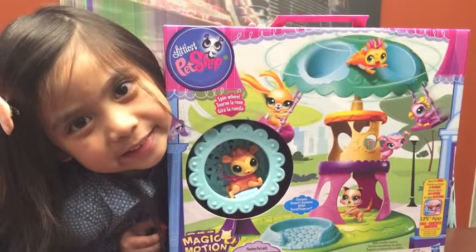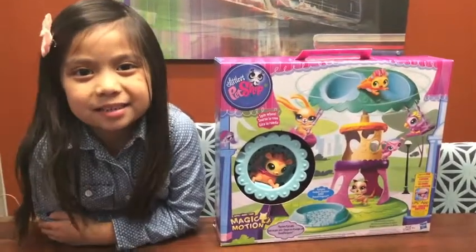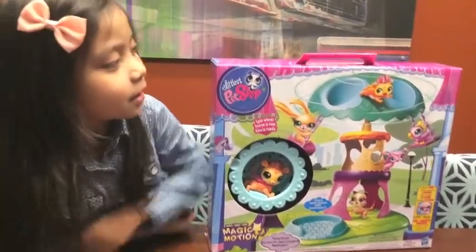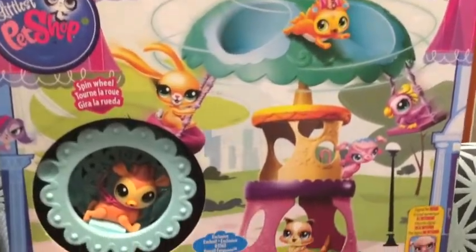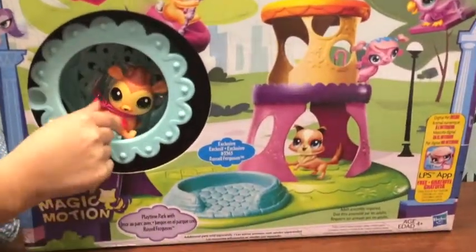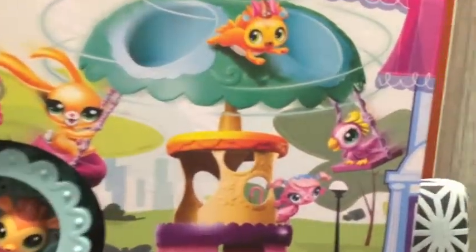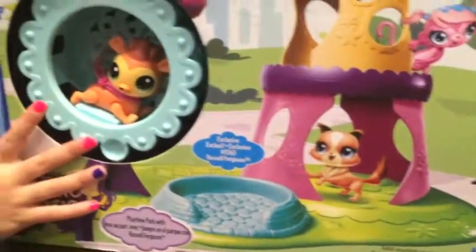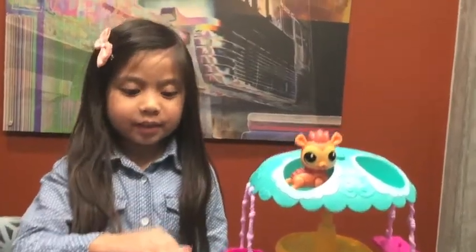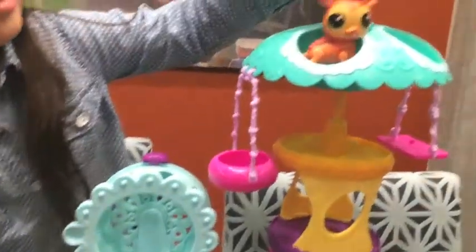Welcome back to Toys Done by Destiny! We are going to be opening this LPS Playtime Park. It comes with Russell. Let's get opening - you can see we put it together now.